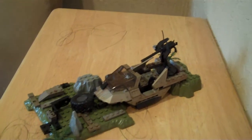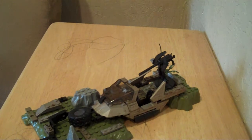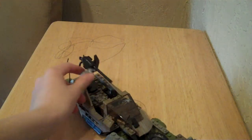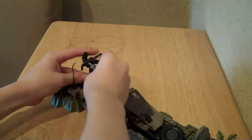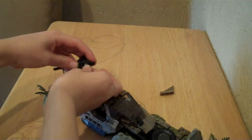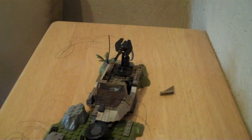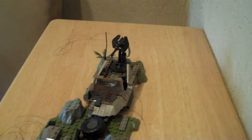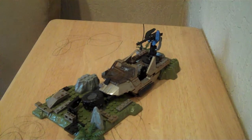Now on to the Warthog. It's like the EVA Spartan's team got killed by the Hunters and he found a battle-damaged Warthog. You just have to watch out for the little pieces because they fall off a lot. One day when I was playing with this it literally broke into two, and I was stuck fixing it for two days.